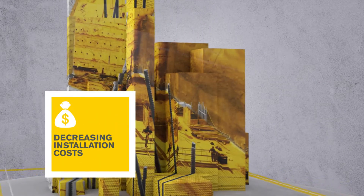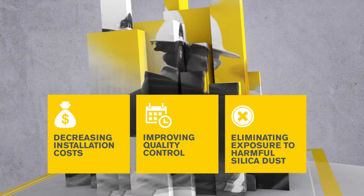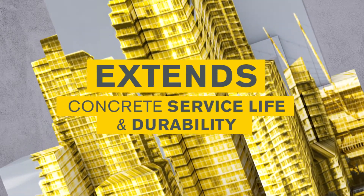Decreasing installation and maintenance costs, improving quality control, and eliminating exposure to harmful silica dust make HardSim an easy choice for extending the service life and durability of concrete.